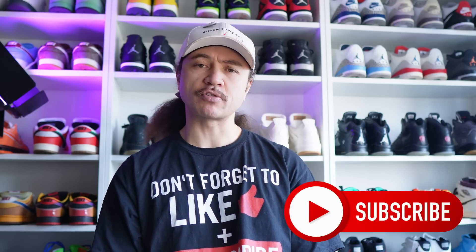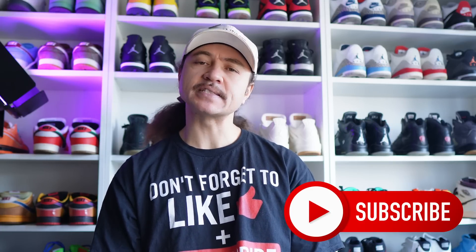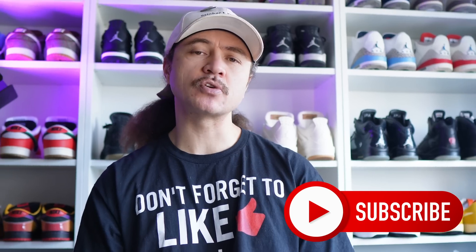Hello everybody, welcome back to the channel. It's me, Jordan Young, aka Sneakernomics, and today we are looking back at the week that was in sneakers and a look ahead to the week that may well be. If you like sneaker content — whether it's sneaker news, reviews, commentary, or comedy — be sure to subscribe and don't forget to hit that like button.